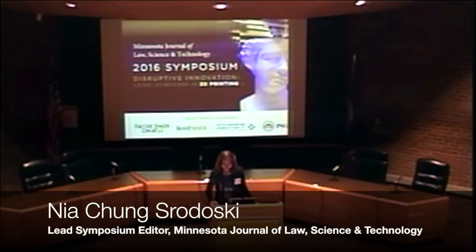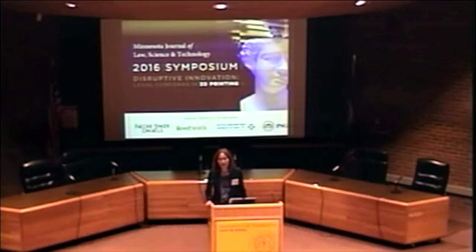Thank you, Emily. As Emily mentioned today, body parts, pharmaceutical drugs, food and more can be printed in a matter of hours with 3D printing technology. While additive manufacturing is cost effective and waste reducing, it presents significant legal challenges ranging from intellectual property, tort liability and regulatory issues. Today we will address many of those concerns through our panels and presentations.